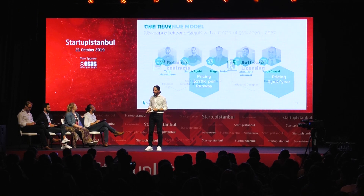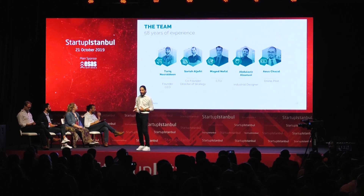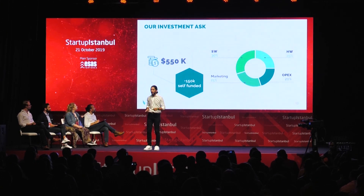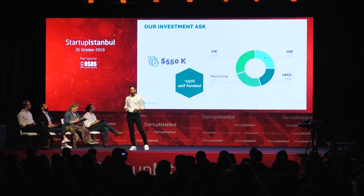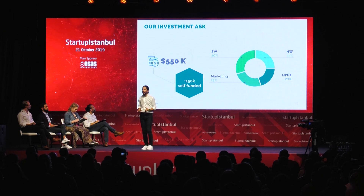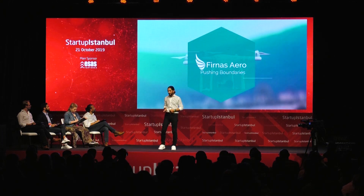Our team has expertise in aviation, product development, drone operations, and AI. We have already invested $150,000 from our own money, and we were winners in the Taqaddam Accelerator for $120,000. We are asking for $550,000 in additional funding.